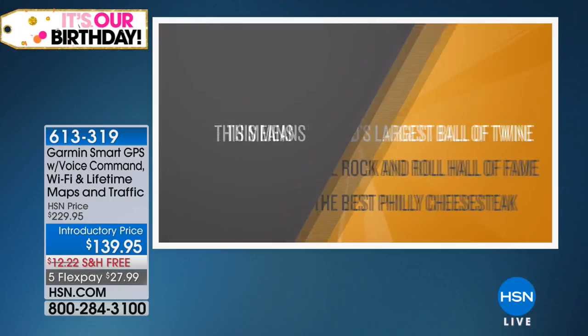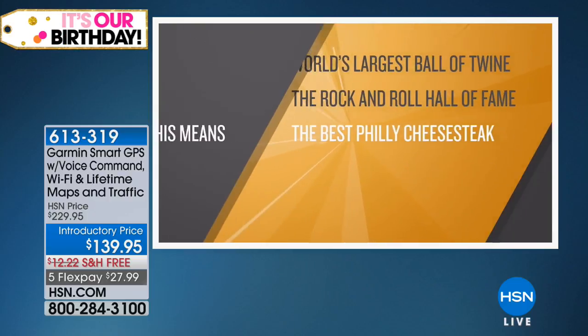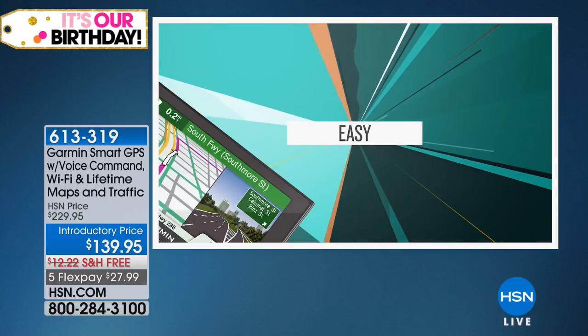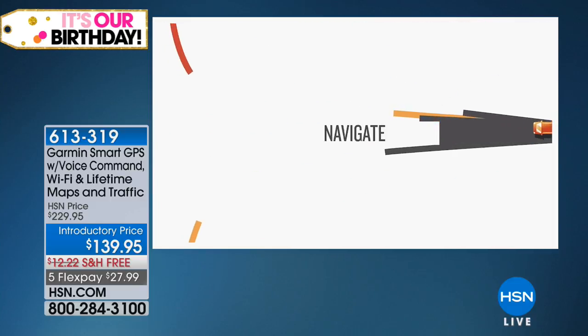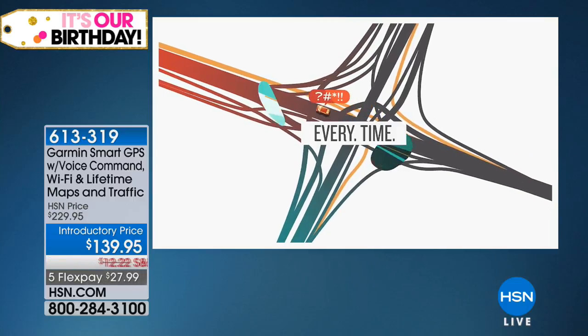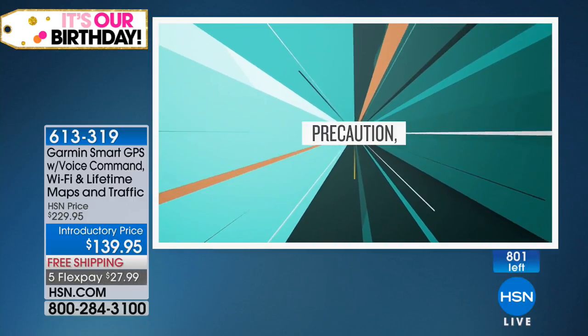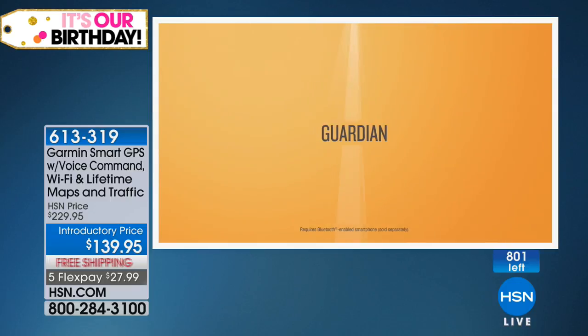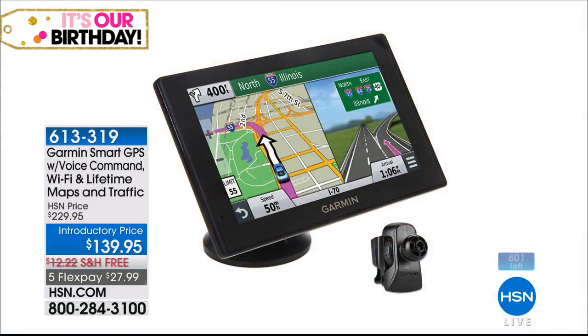Lee and I were talking about the price — this is the lowest price anywhere, and we can't say that without the substantiation. The bad news: I have only 800 to go around. Almost $100 off, and we will ship it to you for free. It is on five FlexPay payments.